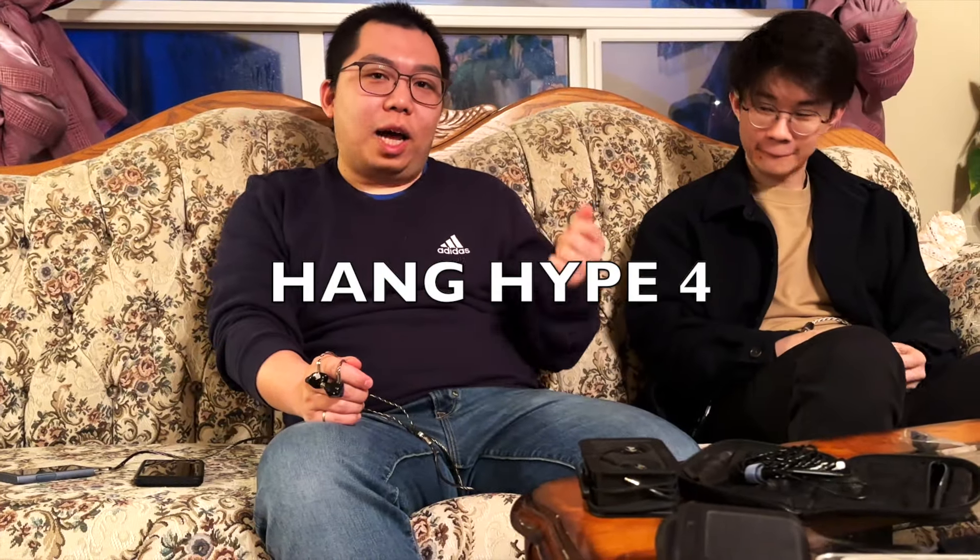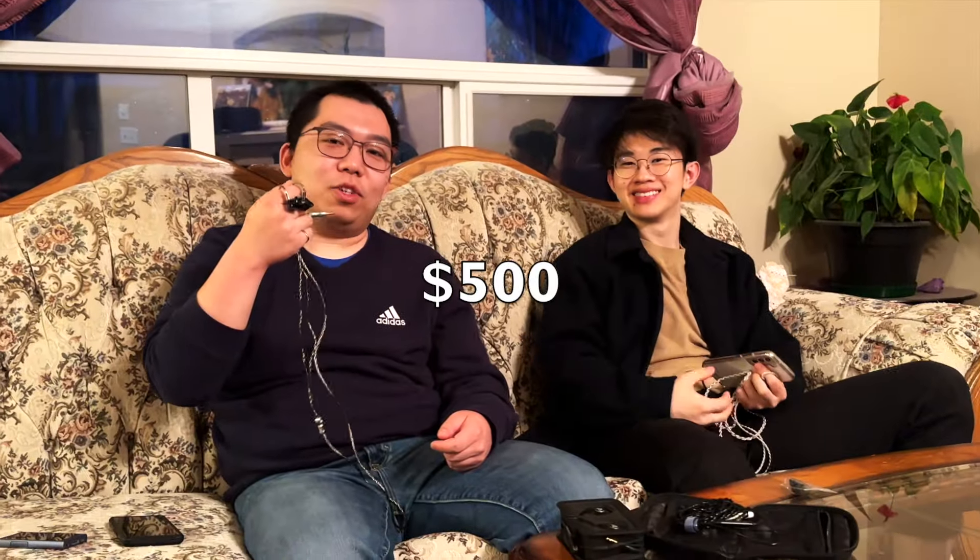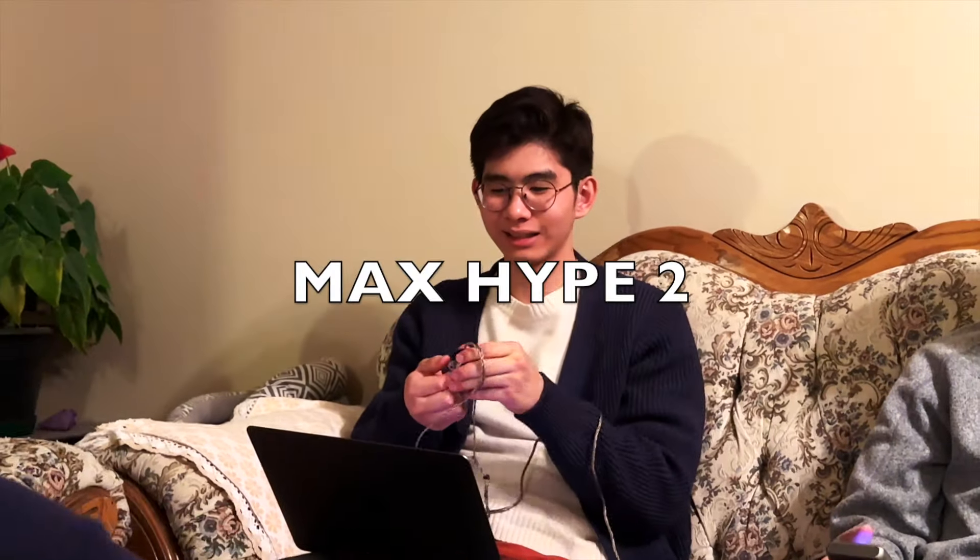Hype 4 — what do you think? Less bass than the Hype 10, which I like. The mid-range seemed more natural — they do the mid-range better; the bass isn't drowning it out. I think I would like this better than the 10s. It's just smoother overall. I'd say it's $500.